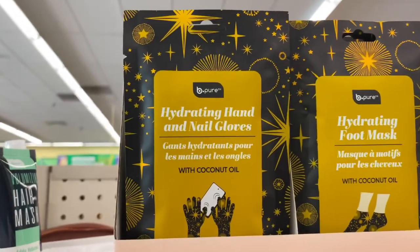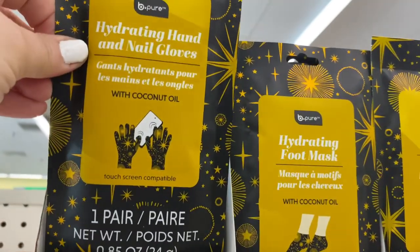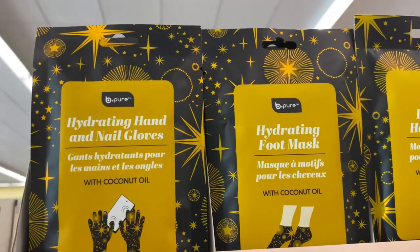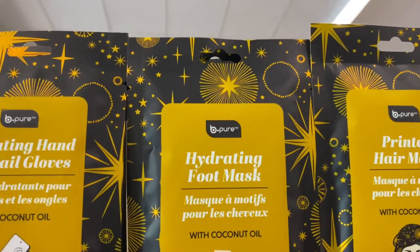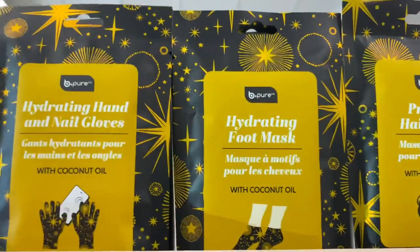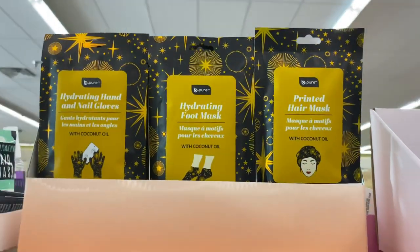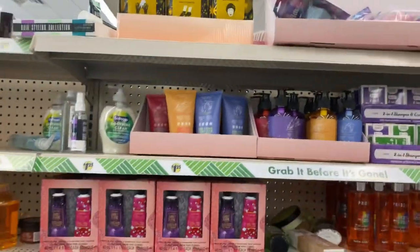Also by B Pure — the hydrating hands and nail gloves, coconut infused, and you can even use your cell phone while wearing them! I've tried a previous one by B Pure and they really do work. They've also got the hydrating foot mask, and the printed hair mask with coconut infused. I love the stylish jean packaging!